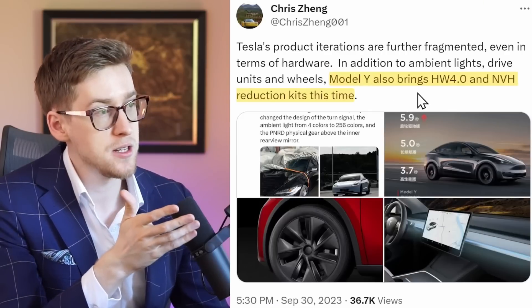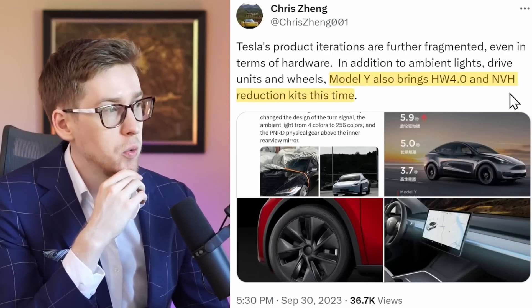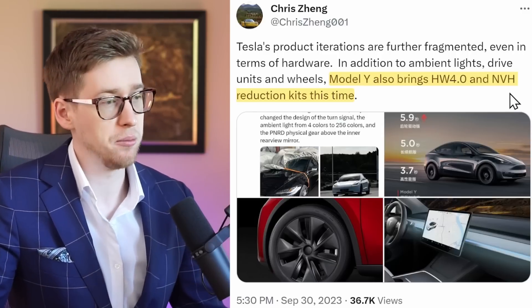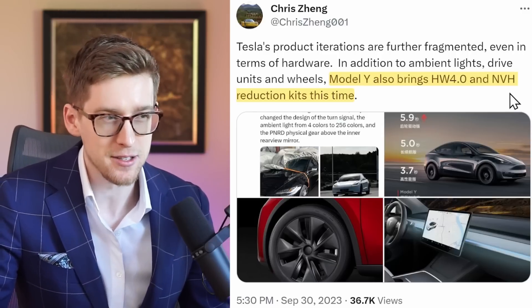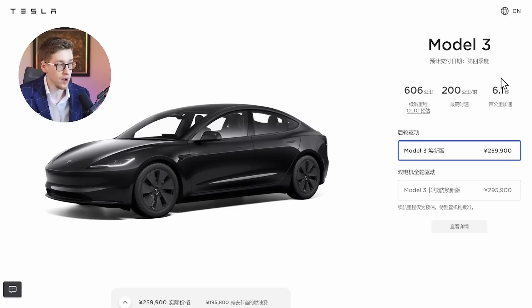Chris says this Model Y has hardware 4.0, and noise, vibration, and harshness reduction kits are also included. I'm not sure exactly what that means, so maybe probably no new suspension, but I wouldn't be surprised if we do see a new suspension in the Model Y in the next few months. What's also interesting is that the speed of the rear-wheel drive Model Y in China is 5.9 seconds, but the Model 3 is 6.1 seconds, making it a bit slower.